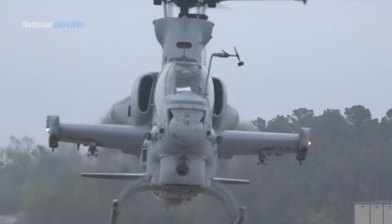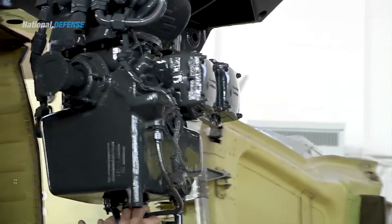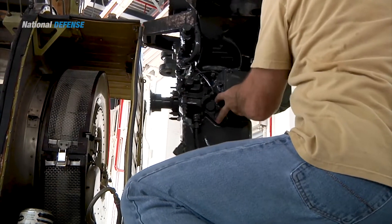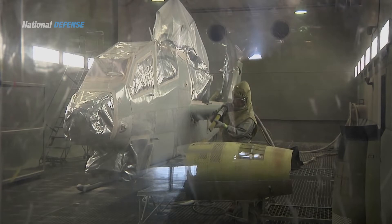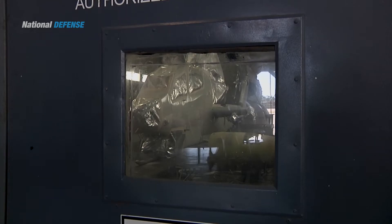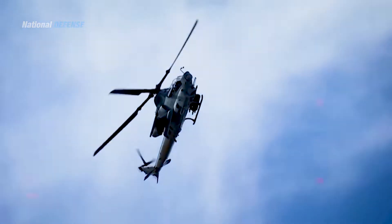Bell delivered three prototype aircraft to the United States Navy's Naval Air Systems Command at Naval Air Station Patuxent River in July 2002 for the flight test phase of the program. Low-rate initial production began in October 2003, with deliveries running through 2018. In late 2006, a contract was awarded to develop a new linkless 20-millimeter ammunition handling system to improve gun feed reliability over the existing linked feed system.